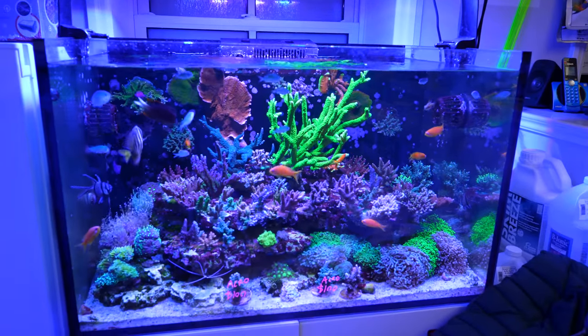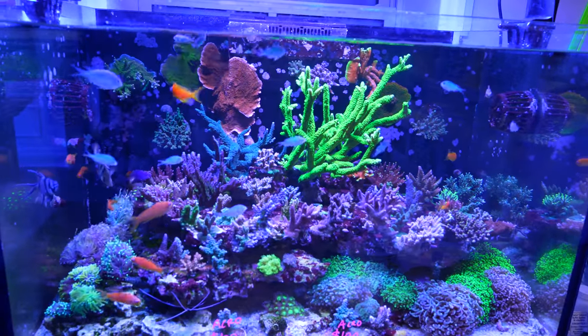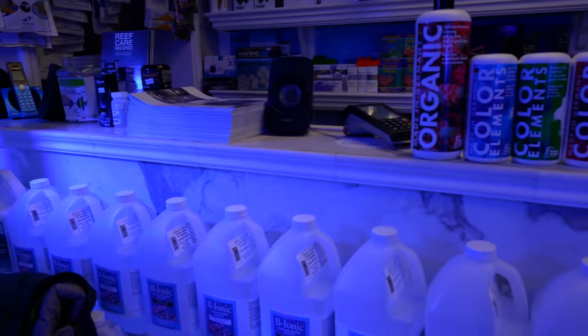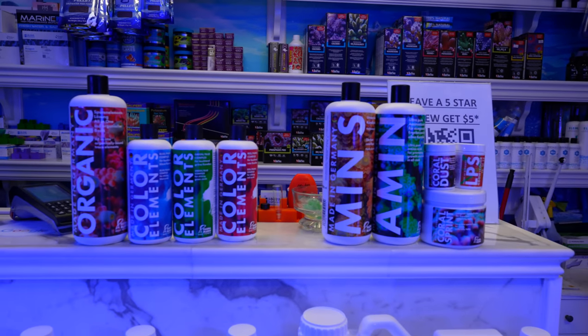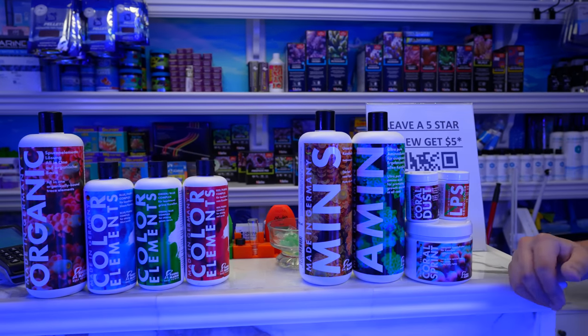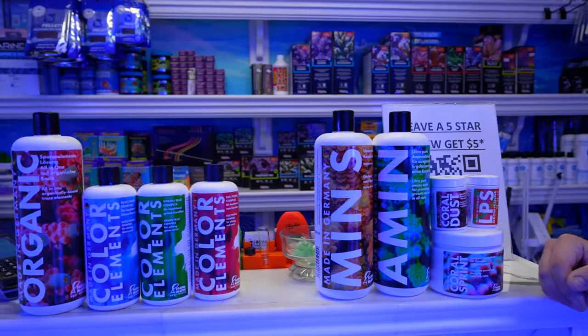Honesty — quality outmatches everything for me. I think they've really been stepping up as well, because when I got introduced to Fauna about 10 years ago the packaging was different, but then they really modernized and changed everything quite a bit. So this is the lineup, and this is all about coral nutrition and coloration.